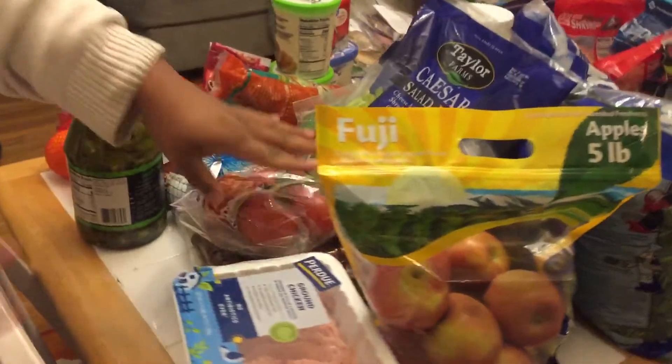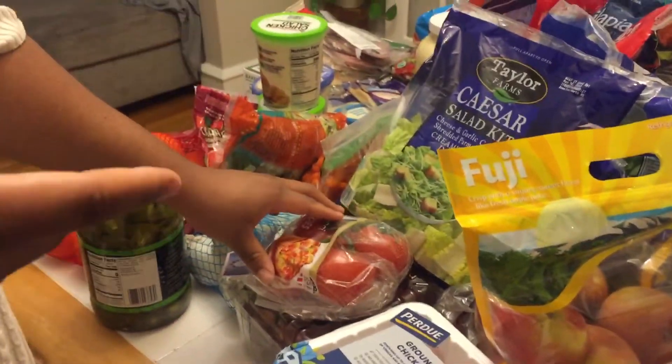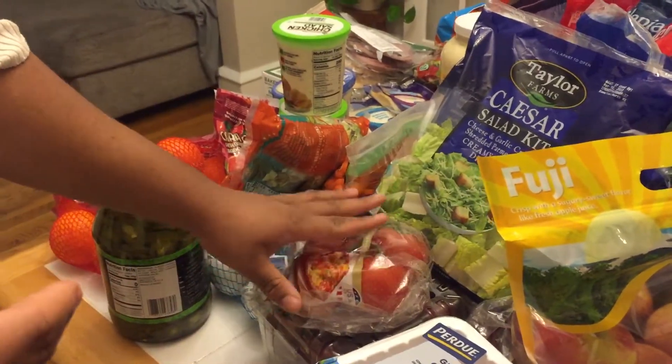Then we have the tomatoes on the vine to go with that, and these are very good — they are almost garden-flavored, so on-the-vine tomatoes are very delicious.